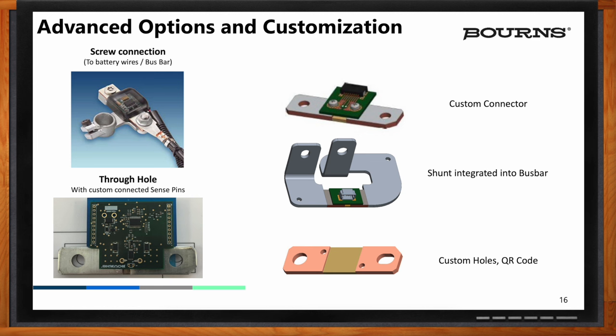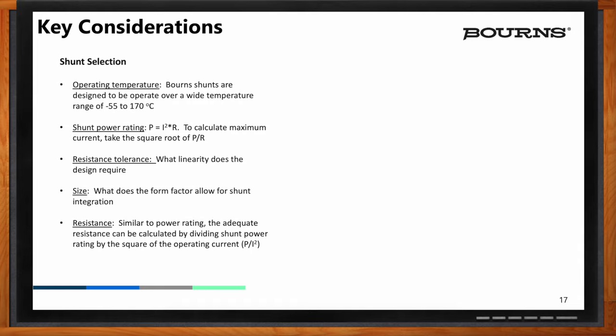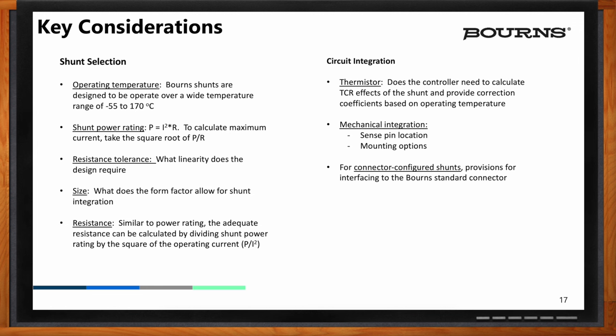So Scott, this has been a lot to take in today — can you recap your main points? Shunts are such a useful electronic component. At the end of the day, what's important when selecting a shunt for your system: operating temperature is critical — our shunts are designed to operate over a very wide temperature range of minus 55 to 170°C. In addition, shunt power rating is very important because the current passing through the shunt has a square effect on the power rating — I²R — and keeping the shunt in an operating temperature where it provides the most precise and linear reading is really what you want.